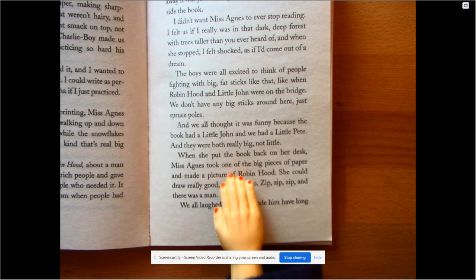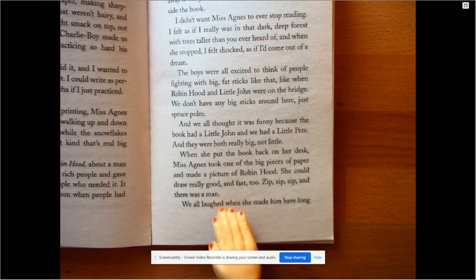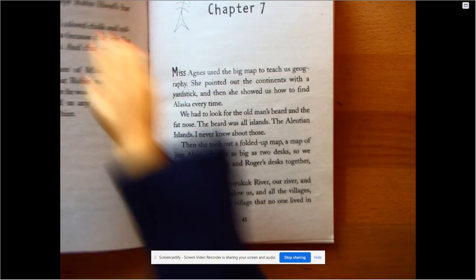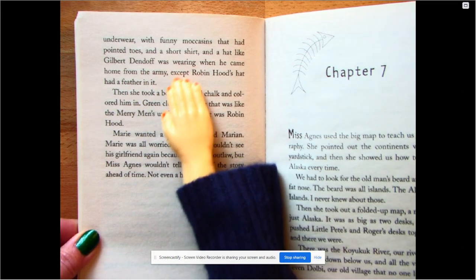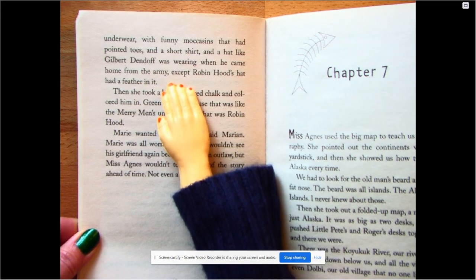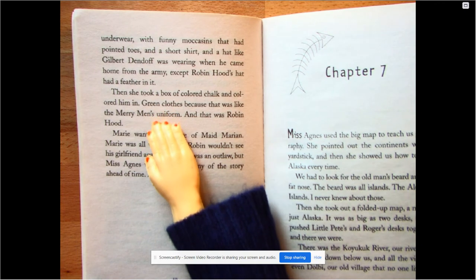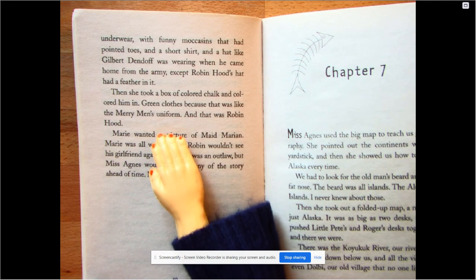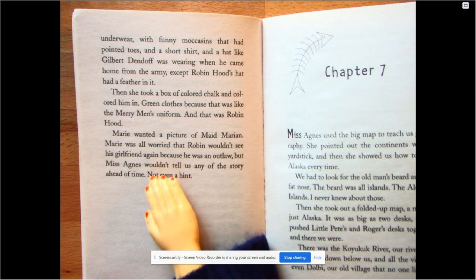We don't have any big sticks around here, just spruce poles. We all thought it was funny because the book had a Little John and we had a Little Pete, and they were both really big, not little. When she put the book back on her desk, Miss Agnes took one of the big pieces of paper and made a picture of Robin Hood — she could draw really good and fast. Zip, zip, zip, and there was a man. We all laughed when she gave him long underwear with funny pointed-toe moccasins and a hat like Gilbert Dendorf's from the army, except Robin Hood's hat had a feather in it. She colored him in with green chalk — green clothes because that was like the merry men's uniform. Marie wanted a picture of Maid Marian and was worried Robin wouldn't see his girlfriend again because he was an outlaw. But Miss Agnes wouldn't tell us any of the story ahead of time — not even a hint.